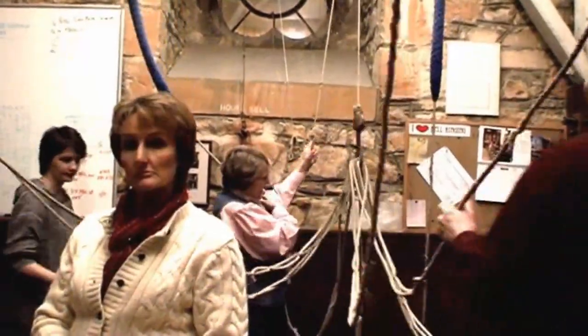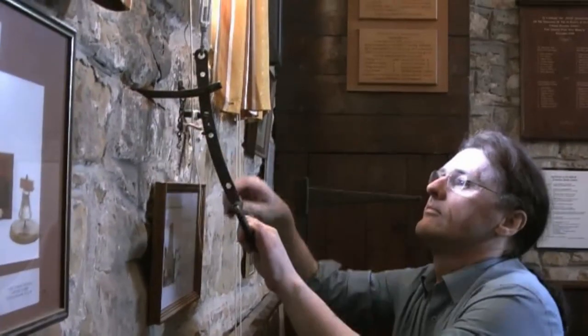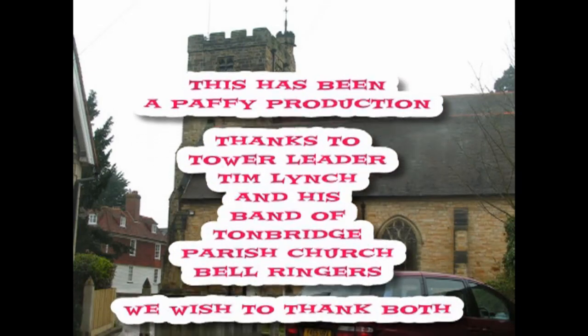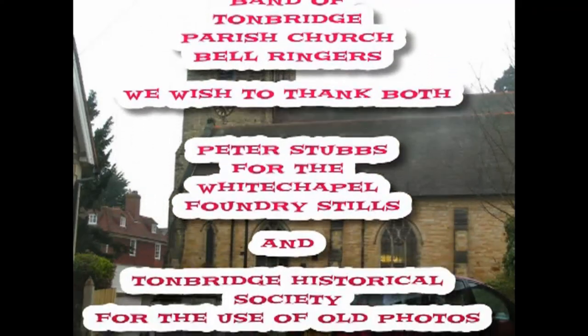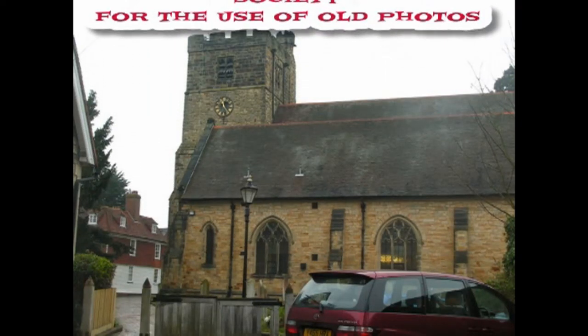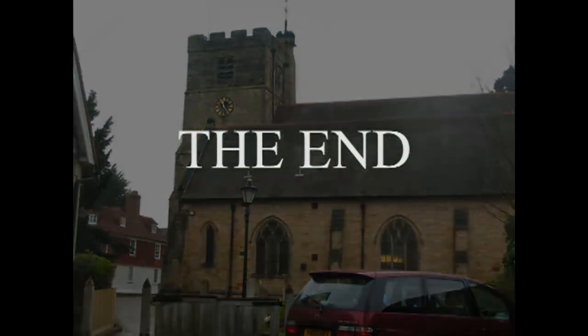As the ringing session ends and the bells are placed in the down position, the ropes are anchored safely and the chimes set on.